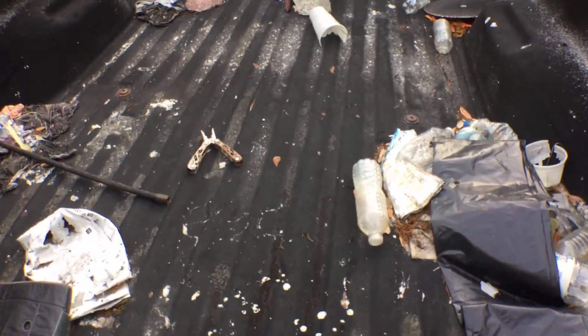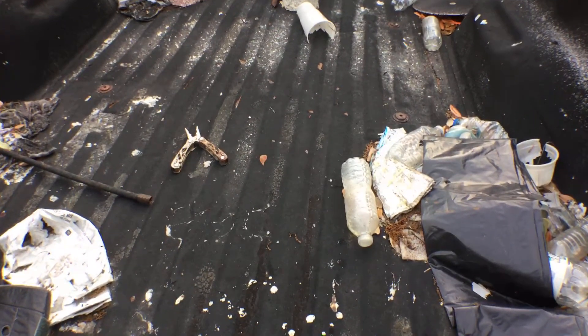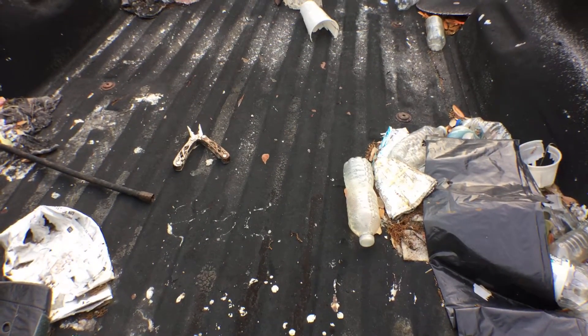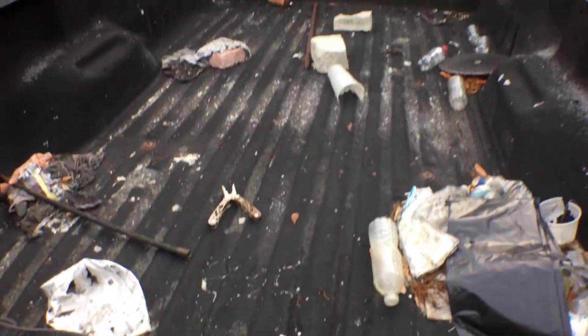You can see that the floor is a little bit warped, but it's still good for work. It shows wear and tear.